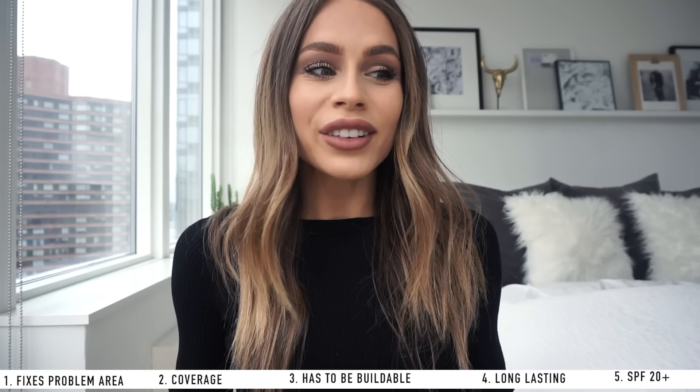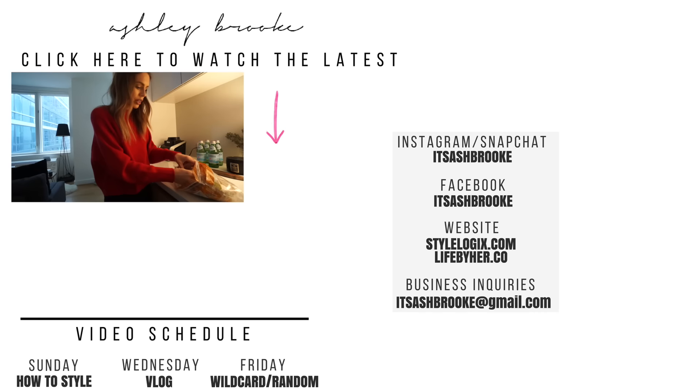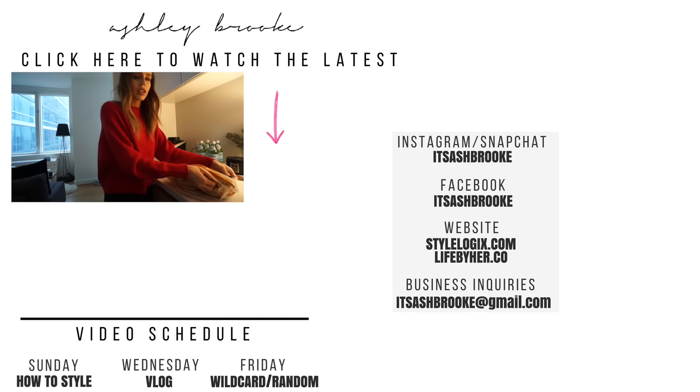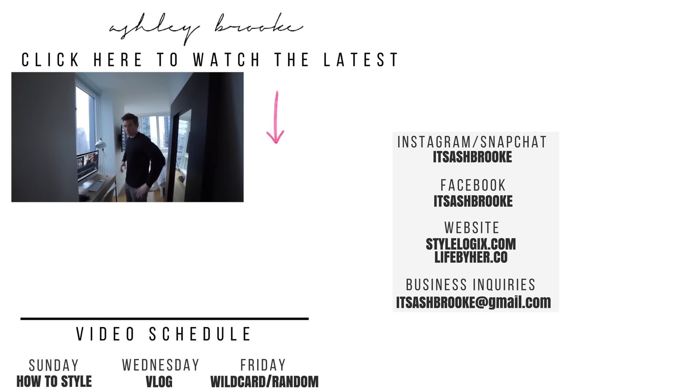That's my five tips for finding your perfect foundation! I'm so happy I found mine — the Dermablend Smooth Liquid Camo. When I find a foundation I like, I use it for years and years. I was using the same one for so long and then found this, so this is my new go-to. I'll see you guys in my next video — bye!